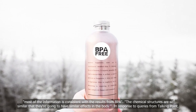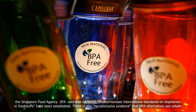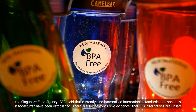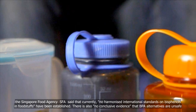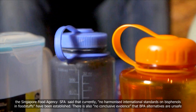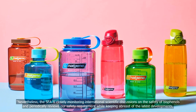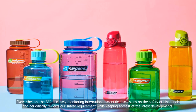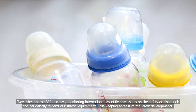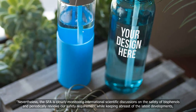In response to queries from Talking Point, the Singapore Food Agency (SFA) said that currently no harmonized international standards on bisphenols in foodstuffs have been established. There is also no conclusive evidence that BPA alternatives are unsafe. Nevertheless, the SFA is closely monitoring international scientific discussions on the safety of bisphenols and periodically reviews its safety requirements while keeping abreast of the latest developments.